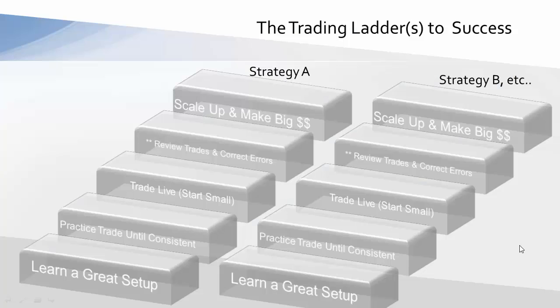Earlier in this program, we talked about the trading ladder or ladders of success. You want to learn at least a couple of good trading setups — proven ones — practice trade those until consistent, go to a live account with a small amount of money initially, view each trade and correct any errors, and then over time scale up and make the big money.